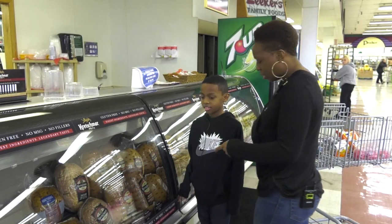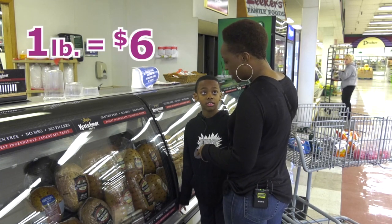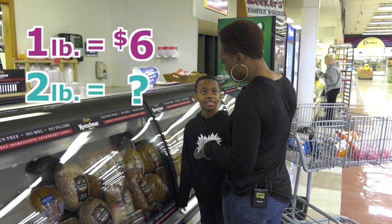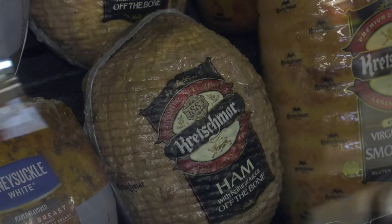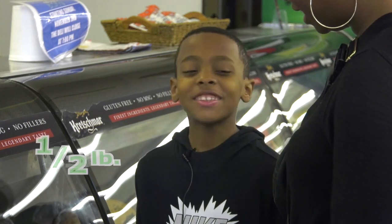The grocery store is a great place to practice addition and multiplication. A pound of ham is six dollars and we need two pounds — how much would that be? Twelve dollars! Or even division: what if we only need half a pound? It'll cost three dollars.